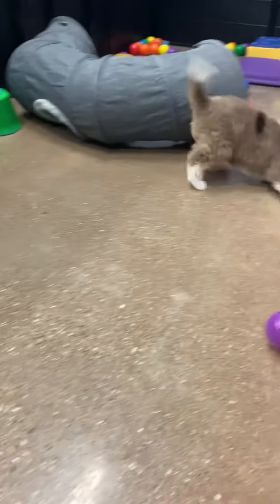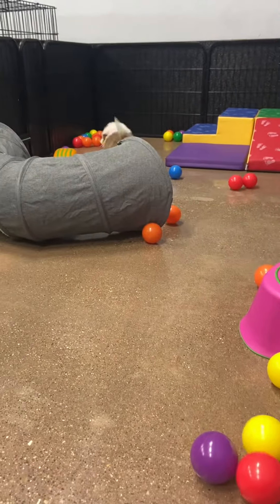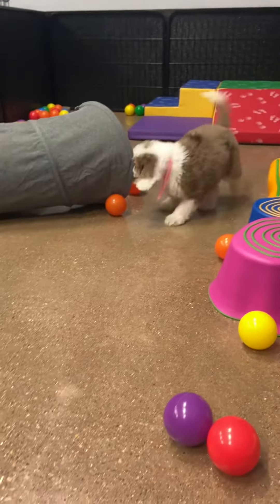Usually brown merles will lighten though, so sometimes their bodies will lighten and their chocolate spots will stay. She's pretty adventurous and a lot of fun.